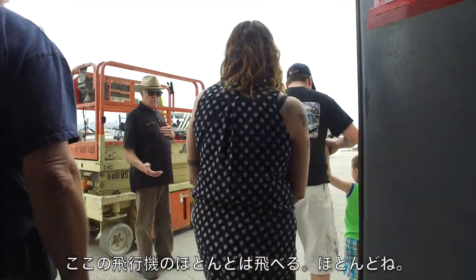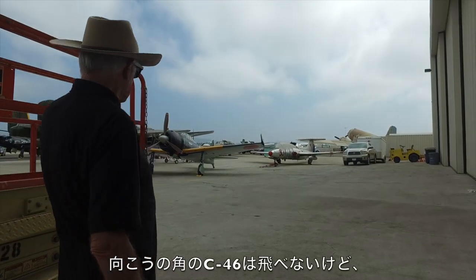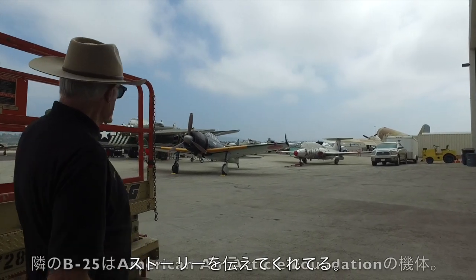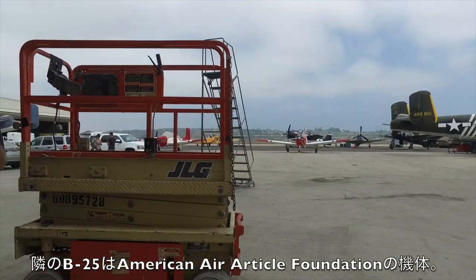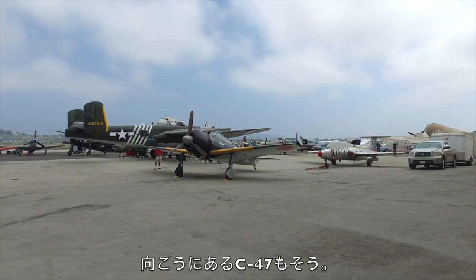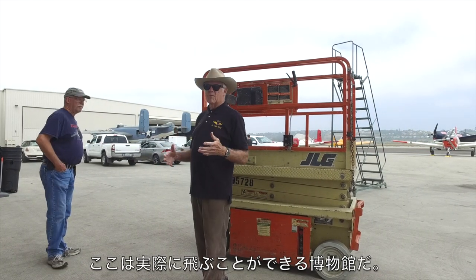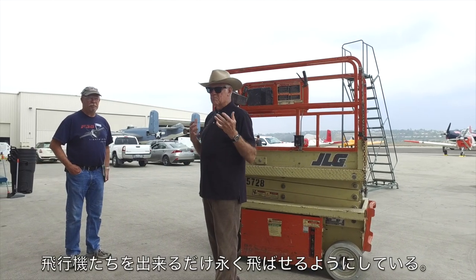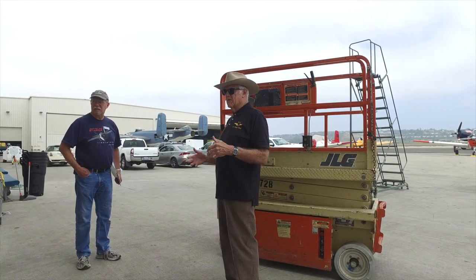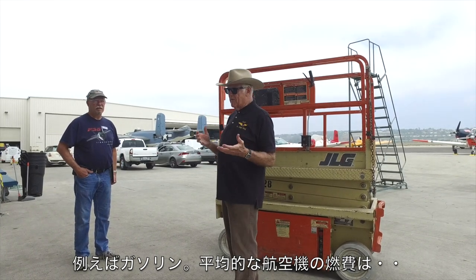These aircraft for the most part are operational. The C-46 over there in the corner doesn't fly, but it still tells the story. Our neighbor's B-25 flies — our neighbor being the American Aeronautical Foundation — and that's also their C-47 over there. All of our birds are outside today. This is an operational museum; these birds fly and we keep them flying for as long as we can.